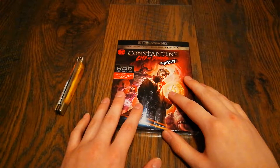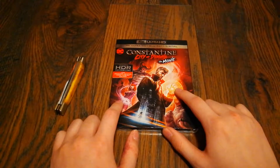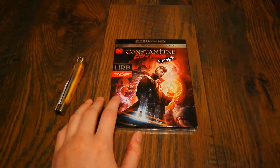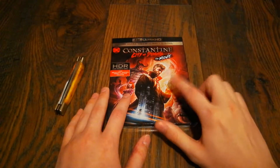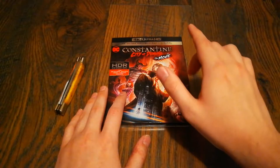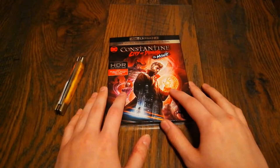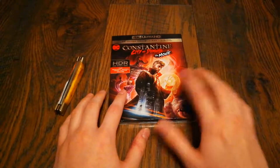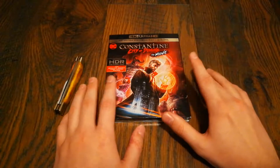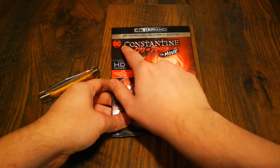Hello everyone and welcome back to Unboxing Geek. In today's video we have a 4K Blu-ray that I actually picked up at Target, which is about an hour away from me. Today is November 3rd and I'm actually recording this, as well as the next one, before the video that was uploaded last week. Anyway, we have Constantine: City of Demons.